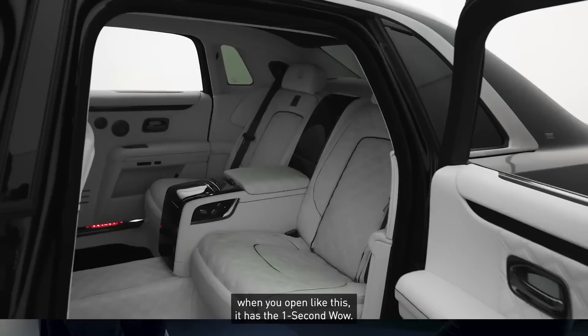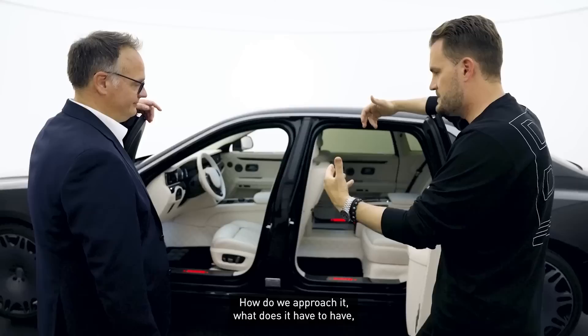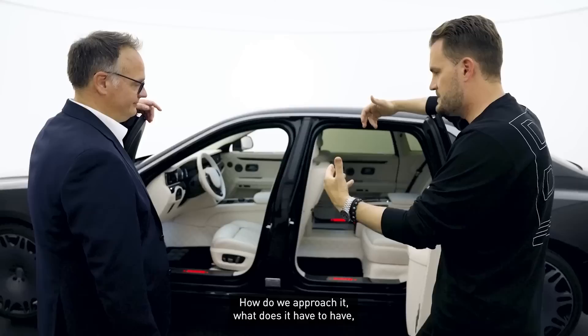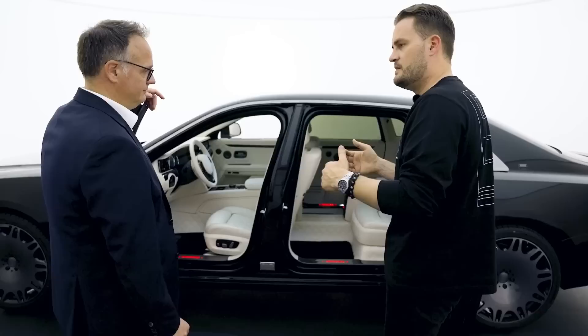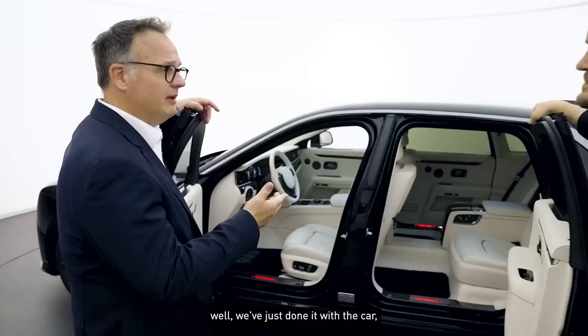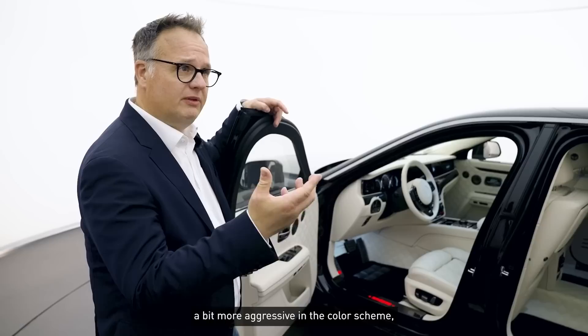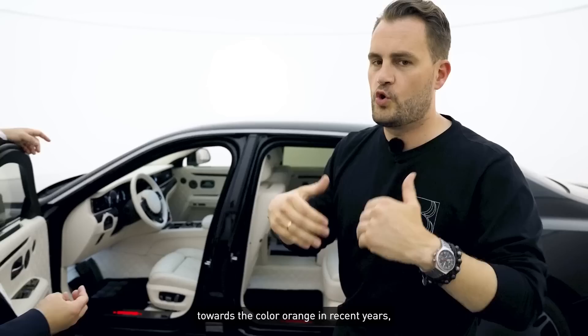So, the Brabus Masterpiece interior. When you approach a market like this — what must it have, what is the interior concept, the design language, the color language, what patterns do we choose? How would you describe this design process we go through together — probably hundreds of times a year — for a Brabus Masterpiece? It is sometimes difficult and certainly controversial. With this car we had considerations to make it more striking or more aggressive in color — I think for example of the Brabus 900 Maybach with the orange interior, a great car. That was also an idea that came up here, but we didn't do it.